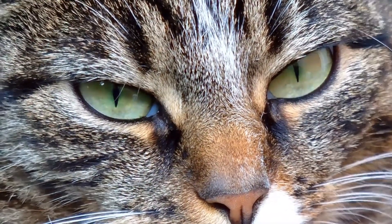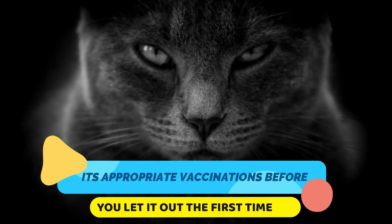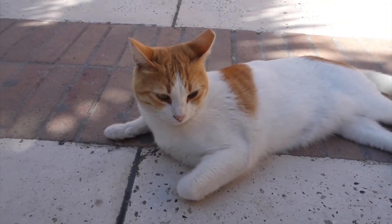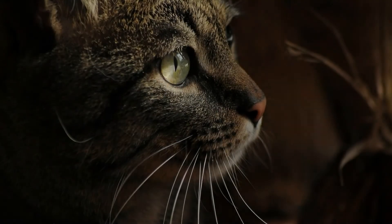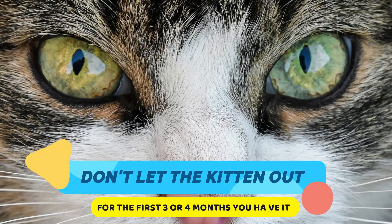If you have a dog, make sure you supervise the outing so the dog and kitten are separated until they get used to each other. Make sure your cat has had all its appropriate vaccinations before you let it out the first time. Wait about one week after the series of vaccinations before you allow your kitten to roam outside for the first time. Kittens will usually be about 3 or 4 months old before these vaccinations will be administered, so don't let the kitten out for the first 3 or 4 months you have it.